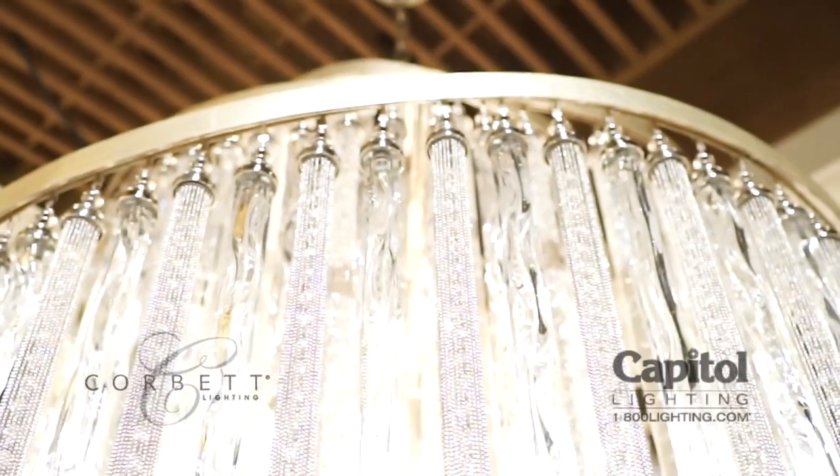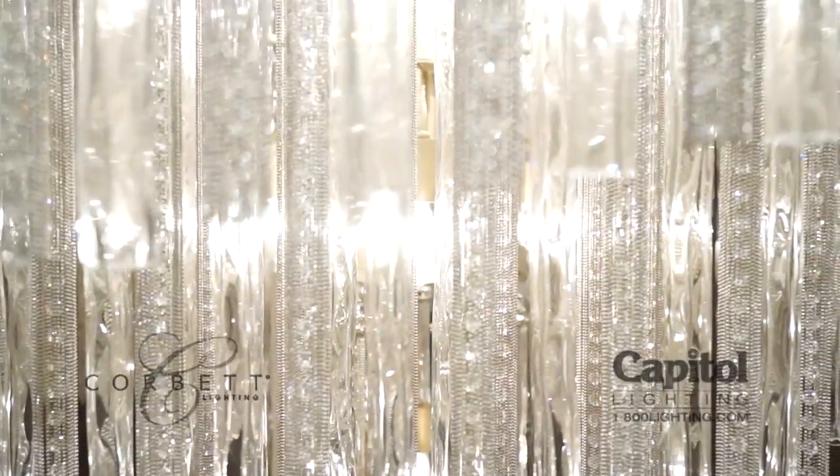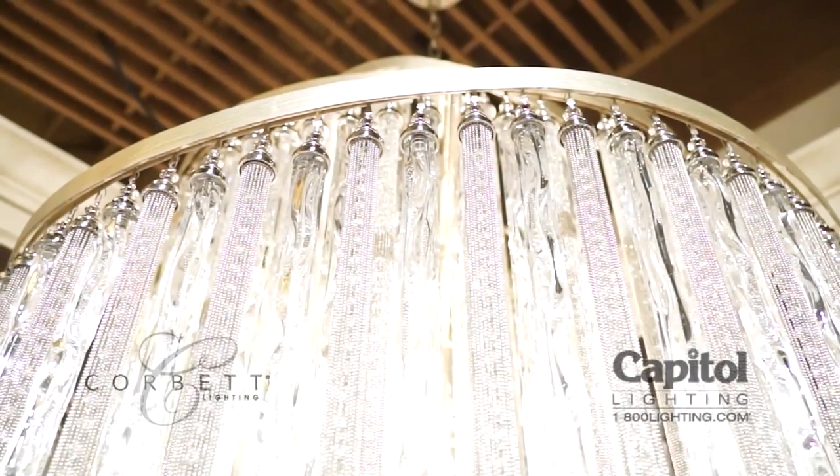We're here with Kelly in the Corbett showroom looking at a new series called Chimera. Chimera is a really great fusion of some of the best-selling elements in the Corbett line. We took a beautiful spiral frame here which features a Tranquility silver finish, which is a nice fusion of gold and silver.